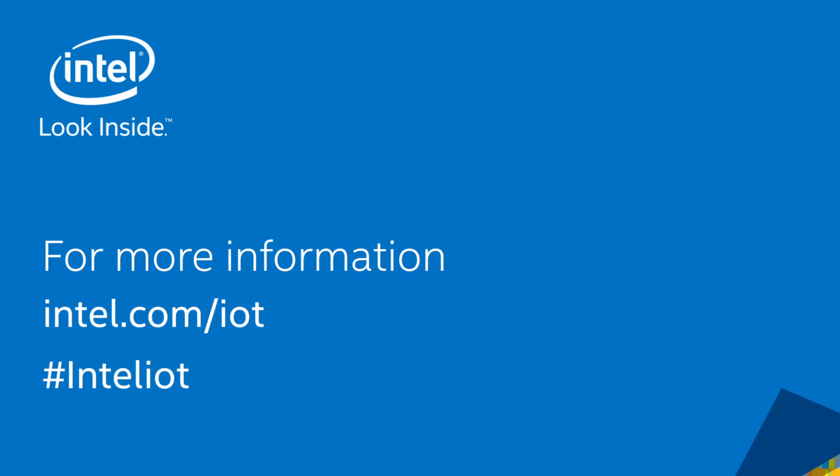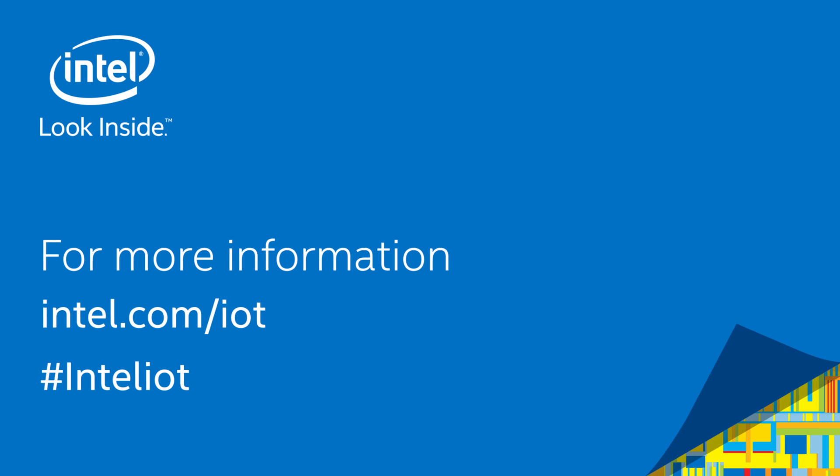For more information around Intel Gateway Solutions for the Internet of Things, visit intel.com/IoT.